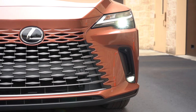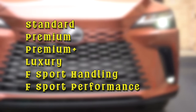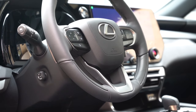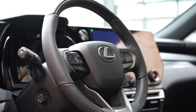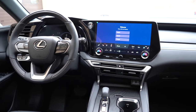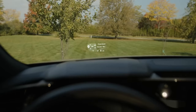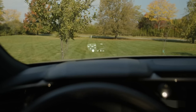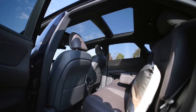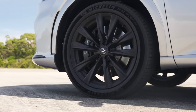The 2025 Lexus RX will offer at least six trim levels: Standard, Premium, Premium Plus, Luxury, F Sport Handling, and F Sport Performance. Standard features across all trims include a 9.8-inch touchscreen with wireless Apple CarPlay and Android Auto, a heated steering wheel, a hands-free power liftgate, and a 360-degree camera. Premium Plus models add a head-up display and digital rearview mirror, while the Luxury trim offers premium leather seating and a panoramic moonroof.